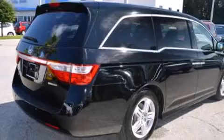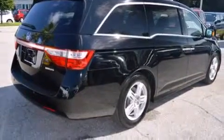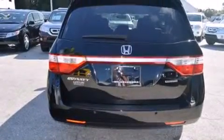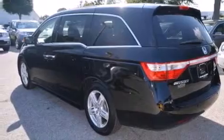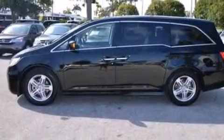Its top features include a navigation system, Bluetooth cell phone integration, a rear view camera, a sunroof, a premium audio system, commercial free satellite radio, aluminum wheels, and a tire pressure monitoring system.